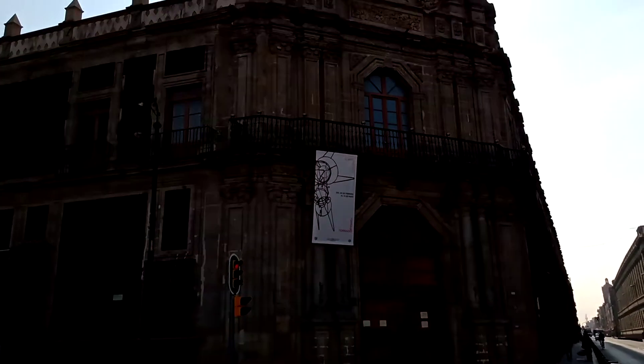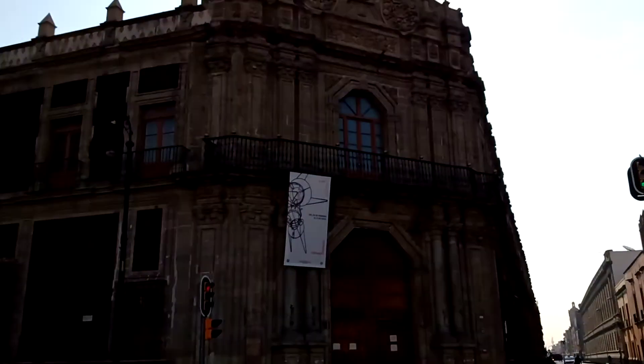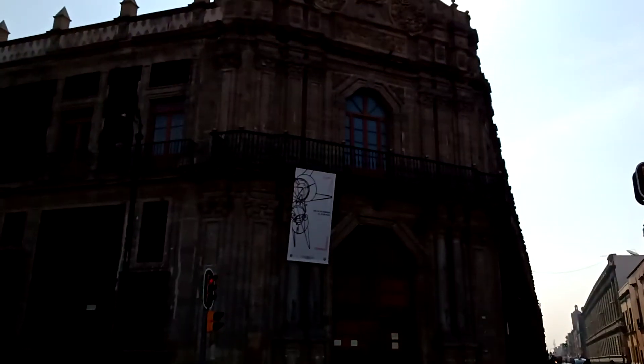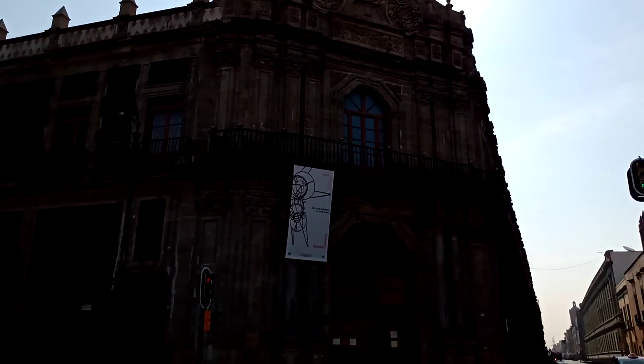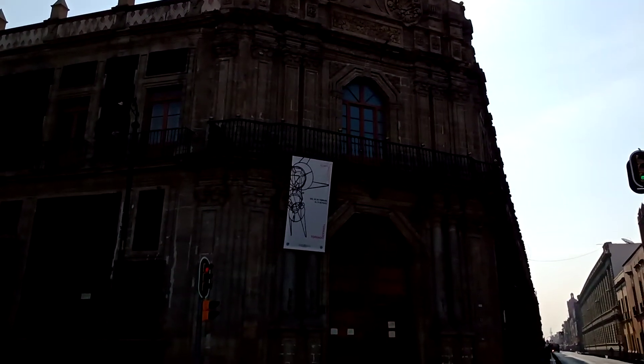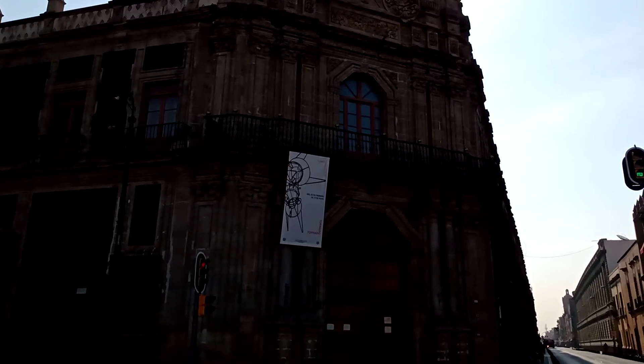At the very top it has finials and a beautiful gable with the double cross.